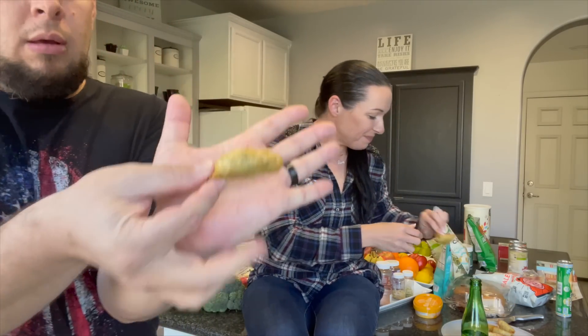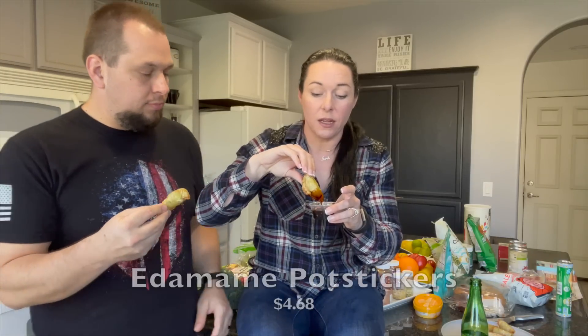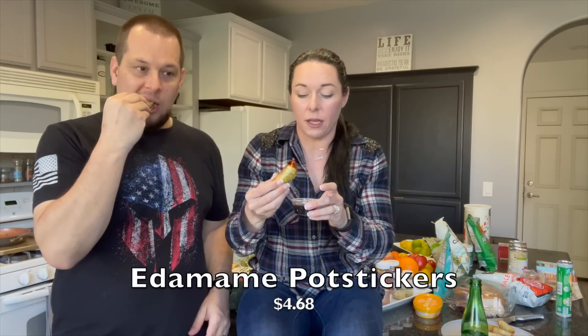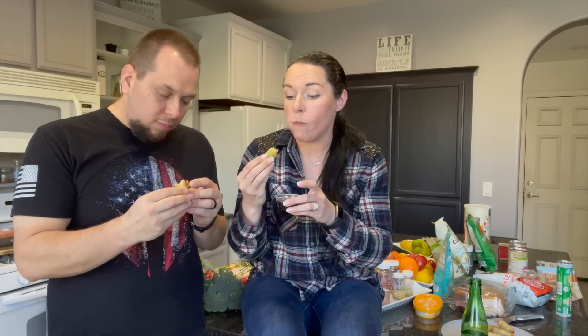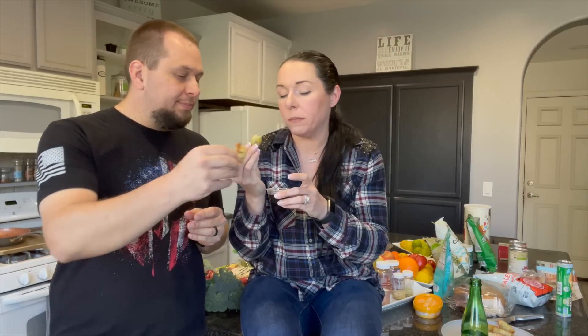These are the edamame pot stickers, and this comes with a teriyaki sauce. I did double check because these do not specifically say vegan, but there's nothing non-vegan in them — I thought maybe the sauce might have something. They have a little bit of corn in them. These are very good — you can see there's green edamame. It looks good, there's no cheese, not even a fake vegan cheese — definitely a lot of veggies.